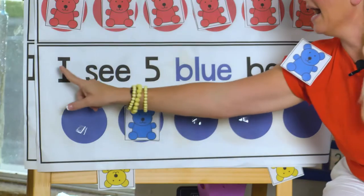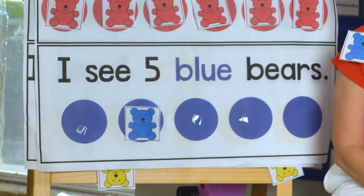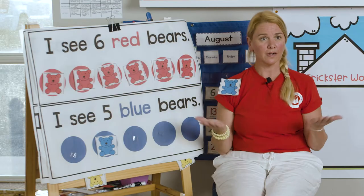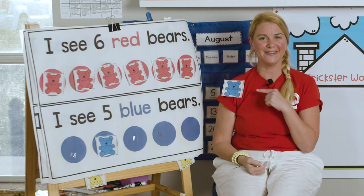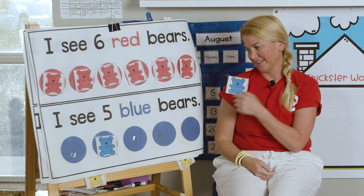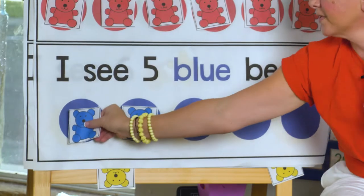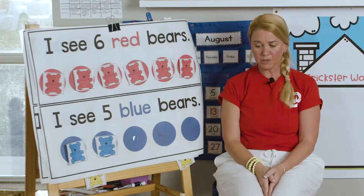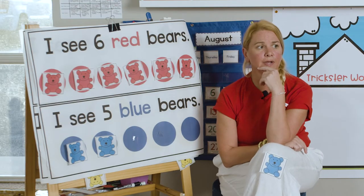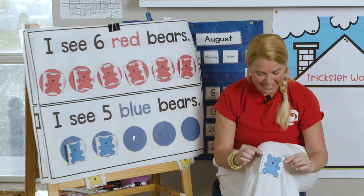All right, next one. Ready? I see five blue bears. How many do you see now? Just one. So where did all my bears go? Did you notice I have a bear on my shoulder? Hey, blue bear. Ready to join your other bear? He's going to dance over. Just there. All right, one, two. We need to find another bear. Where did we find that other bear? Did you see it right here? He was hiding on my knee.